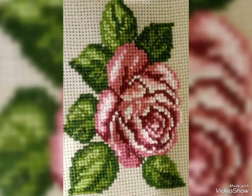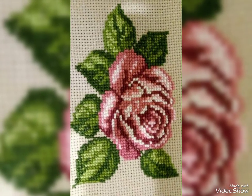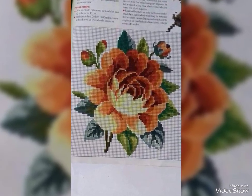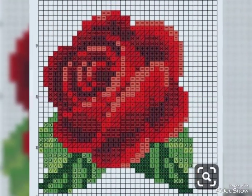Very beautiful, very stylish cross-stitch embroidery — I am sharing ideas videos. I hope you watch this video of gorgeous, stylish and elegant designs. I hope you like my video.